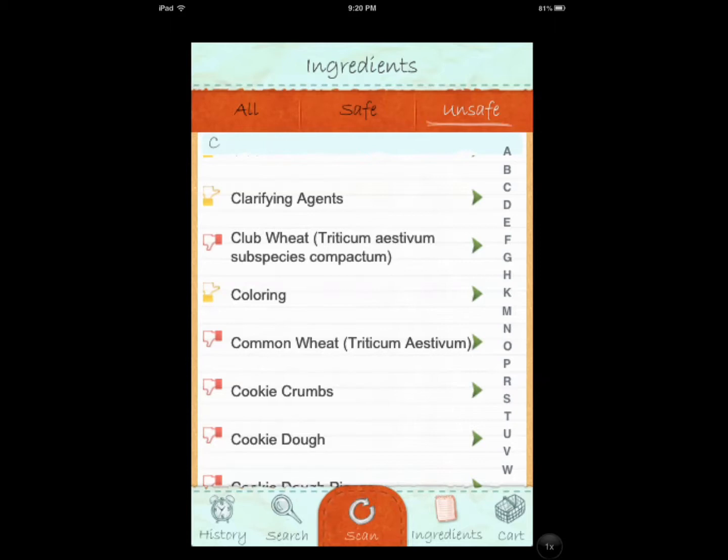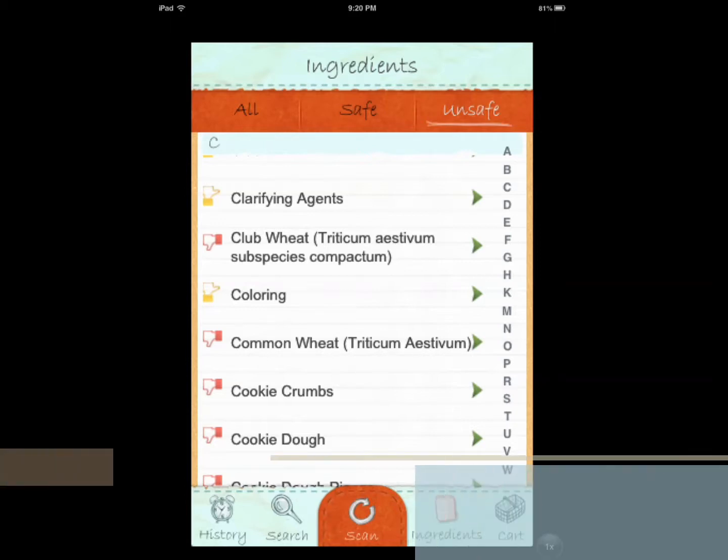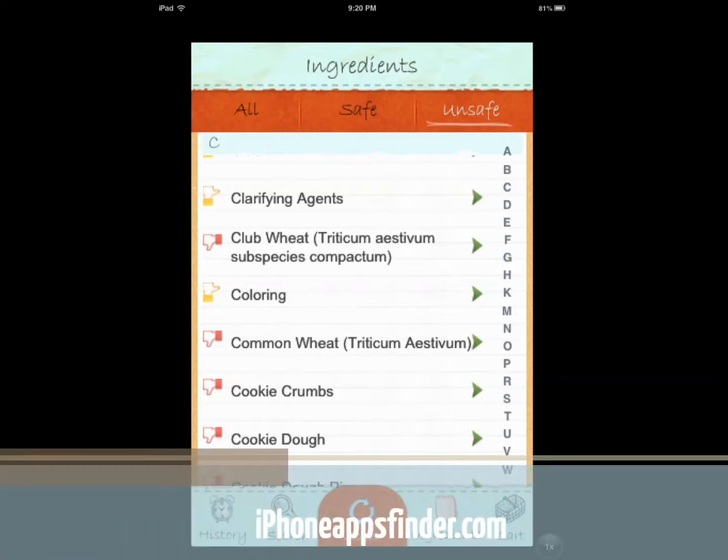But the biggest and best part is being able to scan foods. Now I'm not going to lie to you, it's not perfect, but when it works it's actually very time-saving. So I'm just going to scan something just to see how it works.